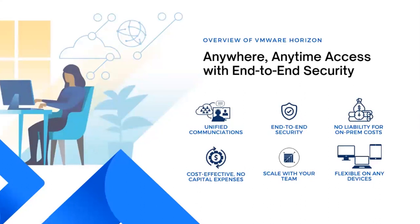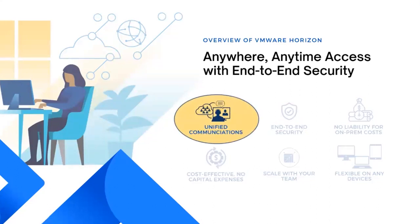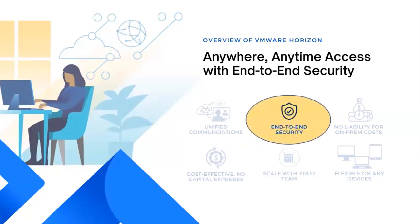One of the key benefits of VMware Horizon is integration with unified communication tools. With Horizon, users can collaborate effectively from anywhere on any device. They can access their virtual desktop and applications while utilizing real-time communication tools such as voice, video conferencing, and instant messaging. Security is a top priority in the digital landscape and VMware Horizon addresses this concern with end-to-end security features, including multi-factor authentication, encrypted connections, and granular access control.